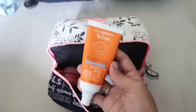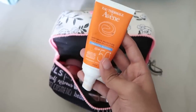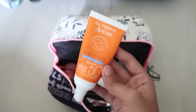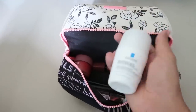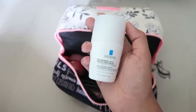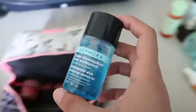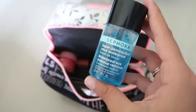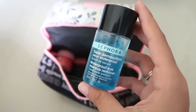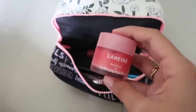The Avène sunscreen is their Very High Protection Emulsion with SPF 50+. It's very matte and waterproof, which is why I love it for beach vacations. I also picked up a new La Roche-Posay deodorant in Paris — very nice and lightweight. And I'm carrying a waterproof eye makeup remover alongside my Bioderma because this is the only one that removes my extremely waterproof MAC mascara.